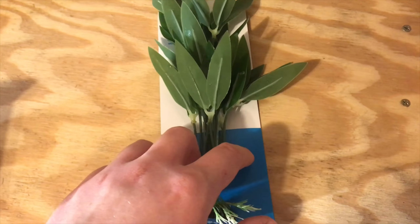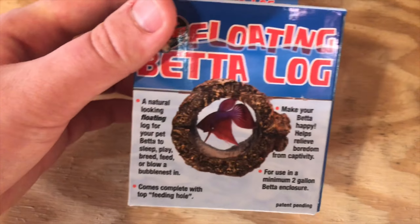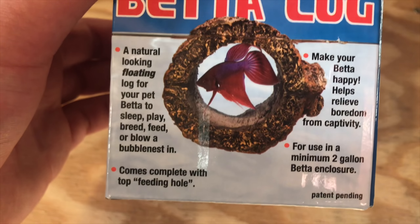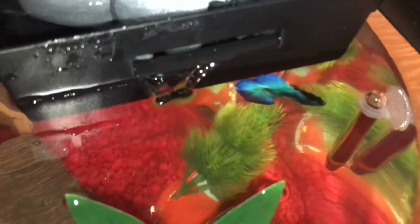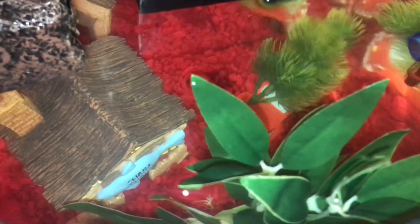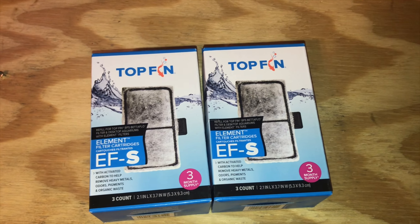Here is my Top Fin grassy plant — it provides shelter for shy and territorial fish. Here is my floating betta log so they can sleep and I can feed them in it. Now I'm putting the betta log in the aquarium. So we've got the filter, the thermometer, the heater, his log, all the other toys and gravel, and the light.